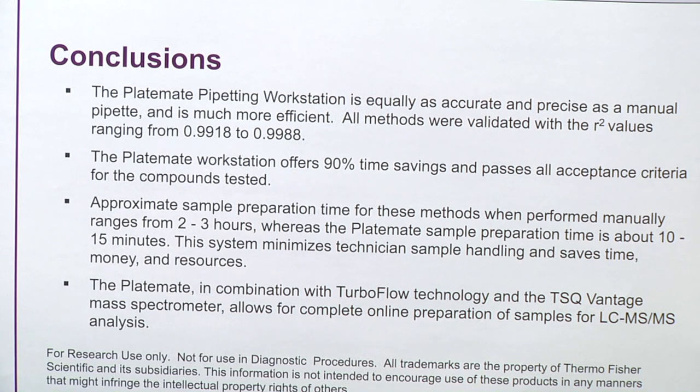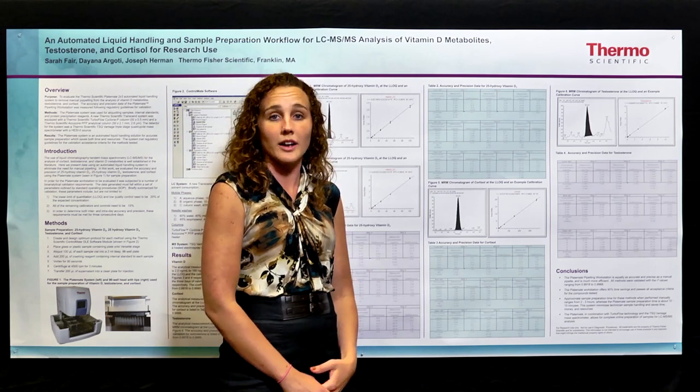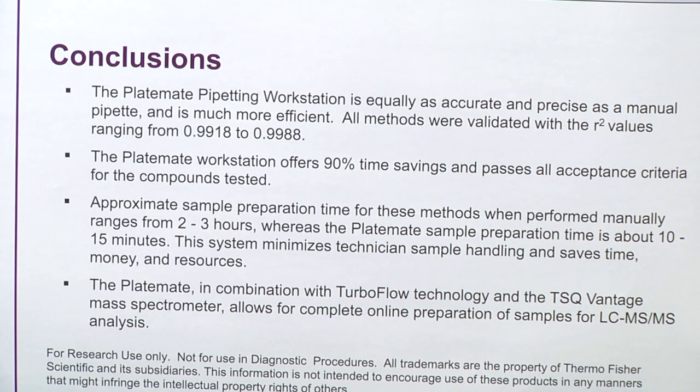In conclusion, the Platemite pipetting workstation is equally as accurate and precise as manual pipetting, but saves much more time — approximately 90 percent time savings. To put this into comparison to manual pipetting, before I had to do two to three hours of prep, but now I only need to do 10 to 15 minutes. Lastly, the Platemite in combination with TurboFlow technology and the TSQ Vantage allows for complete online sample preparation.